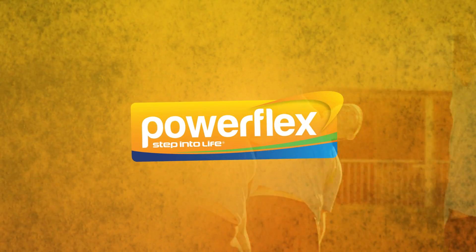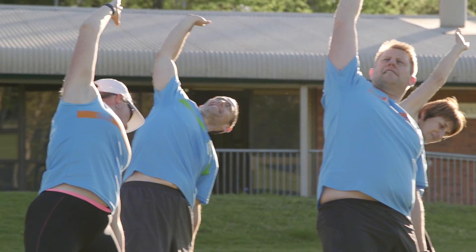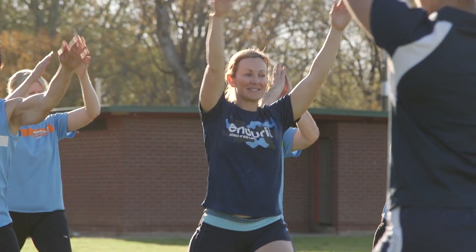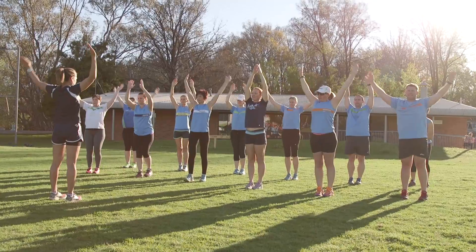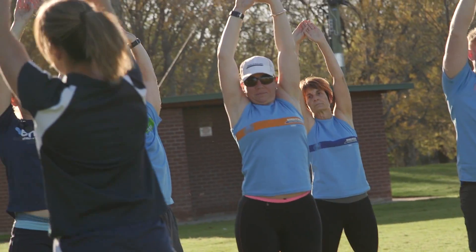PowerFlex is a dynamic outdoor strengthening and stretching session designed to enhance muscle tone, strength and flexibility. Inspired by Pilates and yoga, this session will tone your body, provide postural strength, injury prevention, flexibility, balance, clear the mind and relieve stress.